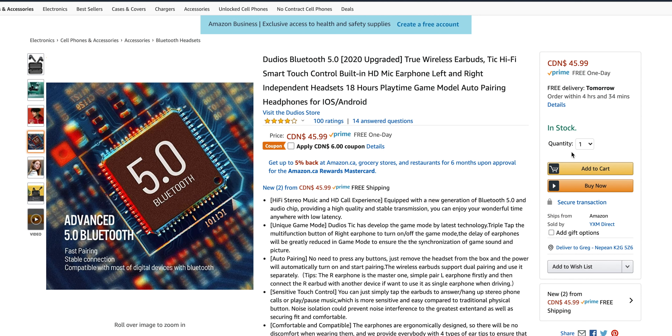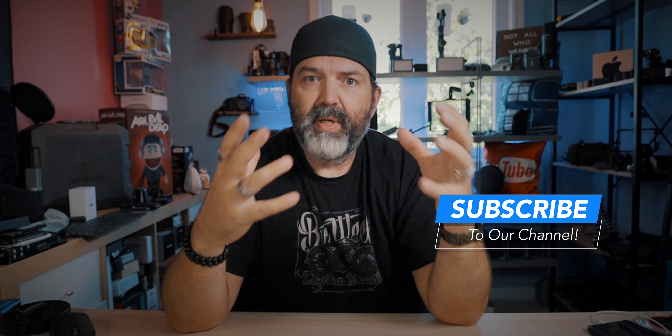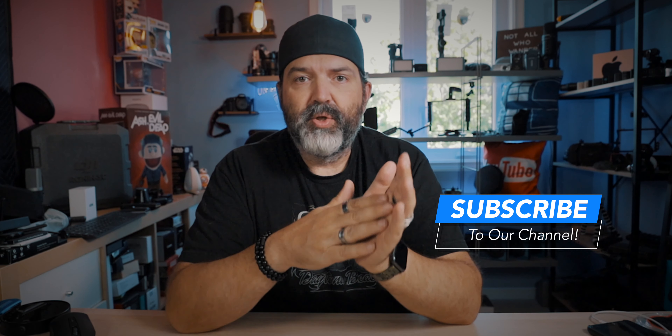Let's go through some of the specs here before we unbox these. Hi-fi stereo, HD call experience — fantastic. Bluetooth 5, unique game mode. This is kind of cool: if you triple click the right earbud, it'll put it into a mode that has pretty low latency. So when you're playing like a first-person shooter or anything where sound becomes super important, you want to make sure that the sound and the visuals match. This could be really good for that.